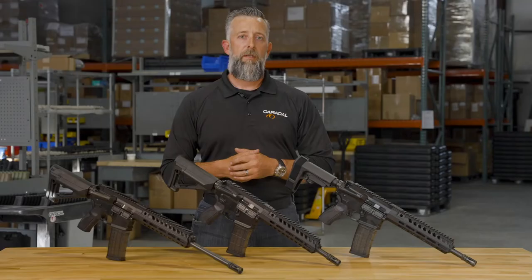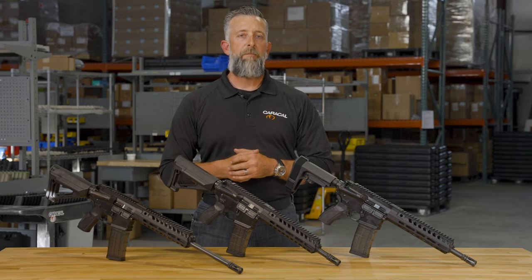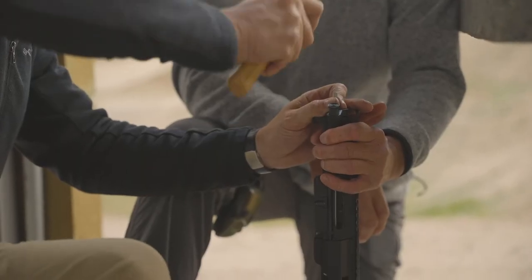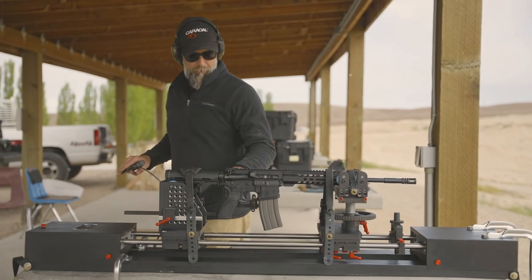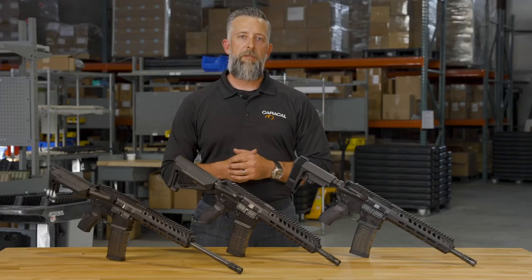Apart from the basic requirements of accuracy, reliability and durability, safety is our primary focus. All of the Caracal USA products are able to successfully pass the bore obstruction destructive test requirements. This test requires all of our products to withstand the bore obstruction, which is firing a live round through water, grease or even a solid projectile pressed into the lands and grooves of the rifle's bore.